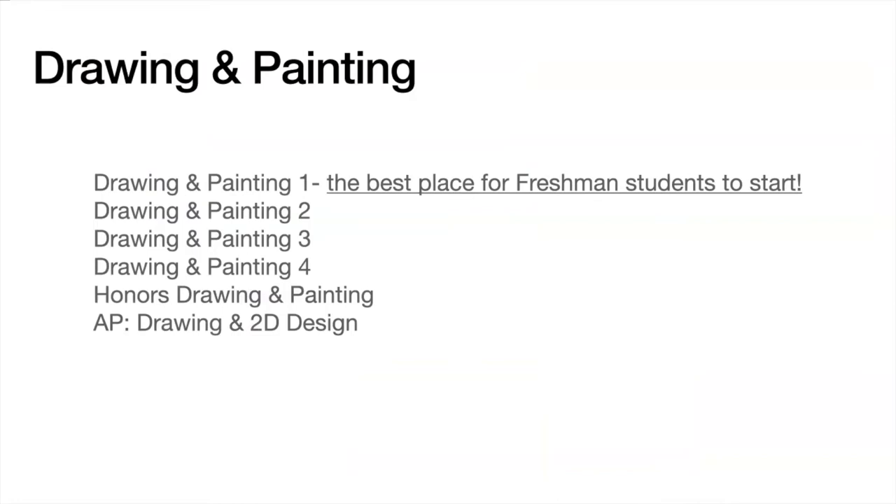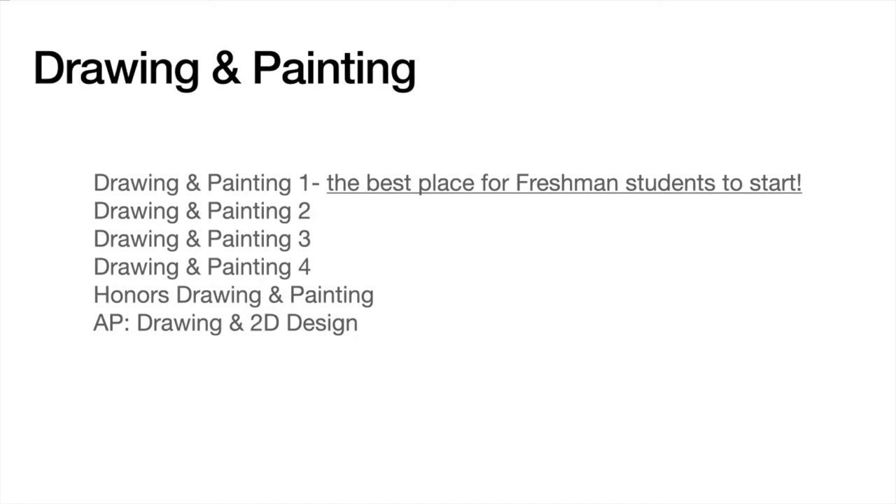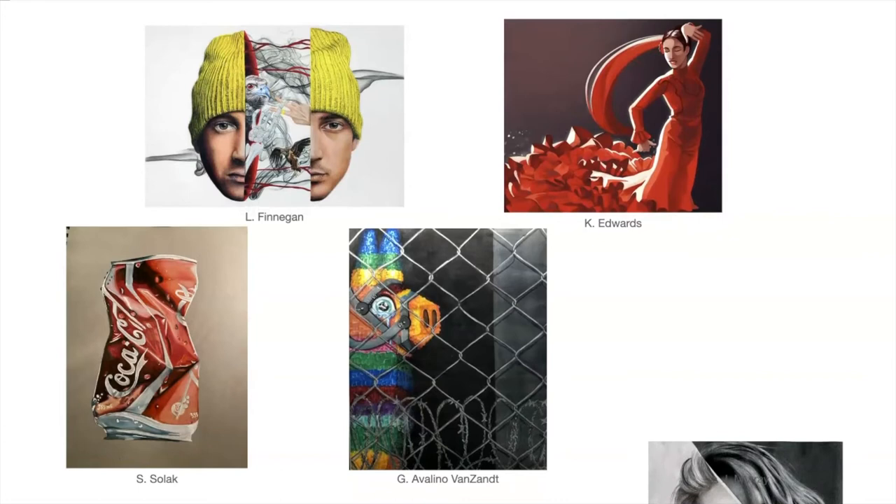Drawing and painting is the basis of all art forms. All too often we hear students say, "I can't draw." Well, sign up for Drawing and Painting 1 and learn how to draw from one of the very best. In this class, students learn to use a variety of new drawing and painting media to build their knowledge of 2D art as well as their confidence as an artist.